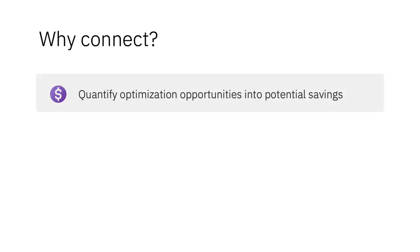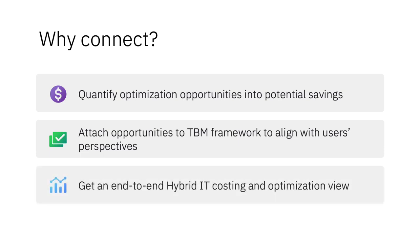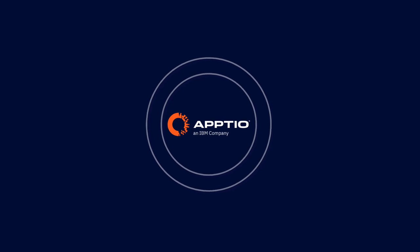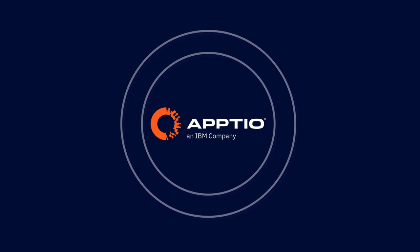So why connect IBM Aptio and IBM Turbonomic? Relating Turbonomic actions to the Aptio cost model allows for the quantification of the actions into tangible potential savings and potential necessary investments. Attaching the Turbonomic opportunities to the Aptio TBM solutions framework empowers your stakeholders across the organization with visibility aligned to their perspective. IBM Aptio is the only solution allowing for the end-to-end hybrid IT costing view of the world, and Turbonomic expands it further to optimization. With this integration, you'll gain a complete view of your IT infrastructure with the power of Turbonomic's opportunities and Aptio's costing data — unlocking powerful and strategic decisions that drive significant cost savings for your organization today.